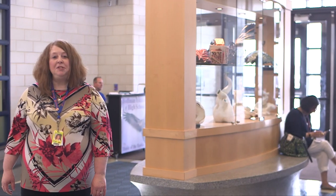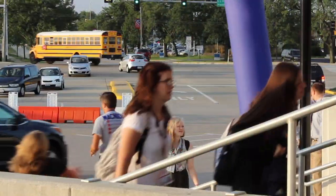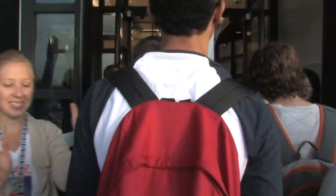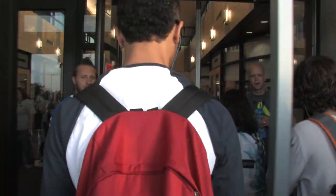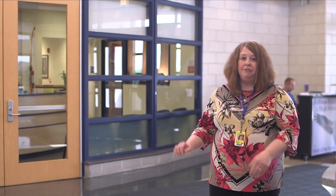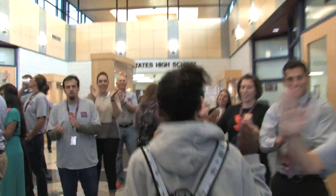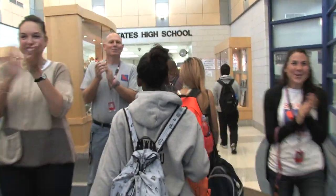Each day, all students will enter through the main entrance of our building — the east side. Make sure you're wearing your school-issued ID and lanyard each day you're at Hoffman. If you forget your ID, you can get a temporary ID from one of our student supervisors, which will be in the foyer of our school. You get three free temporary IDs each year. After that, you're charged a dollar for each additional ID.